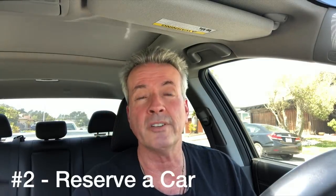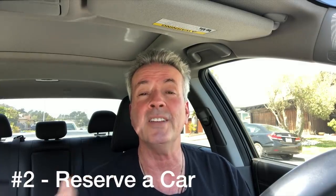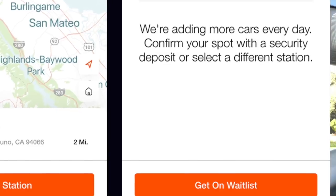Step number two is reserving the car, which means paying the deposit. It's a $185 refundable deposit and you can make that payment right on the app. It's very simple — find the car, pay the deposit, and then you're ready to go pick it up.